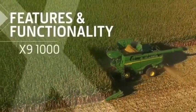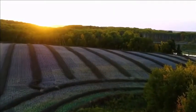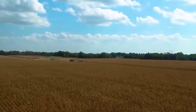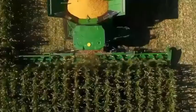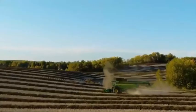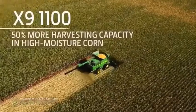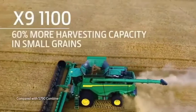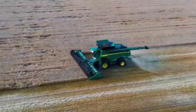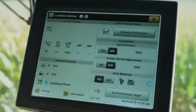X9 combines are built to handle increasing yields, especially in high moisture corn, tough wheat, and dense bushy canola, without sacrificing grain quality. In fact, the X9 1100 has up to 50% more capacity in high moisture corn and up to 60% more capacity in small grains. They also operate consistently in a wide range of conditions.